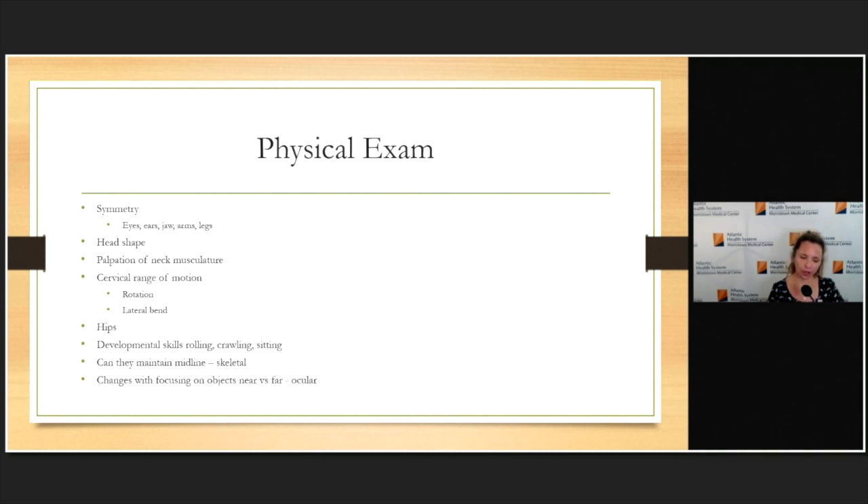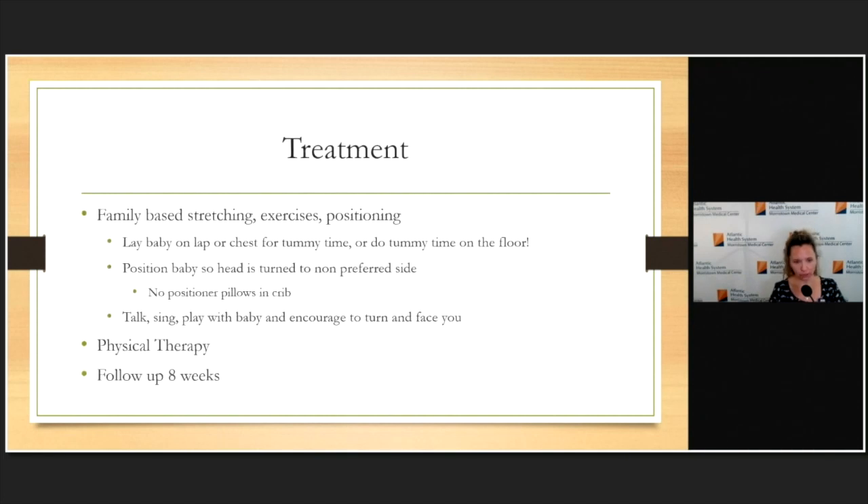When checking for an ocular cause, I look at how they focus on objects up close and far away. My office looks out over the street, and I've caught a couple of kids where a 9-to-12-month-old seems to have no torticollis looking at distant cars, but when the parent flips them toward me for close inspection, the head starts to tilt — a sign of an ocular etiology where they're tilting for compensation.